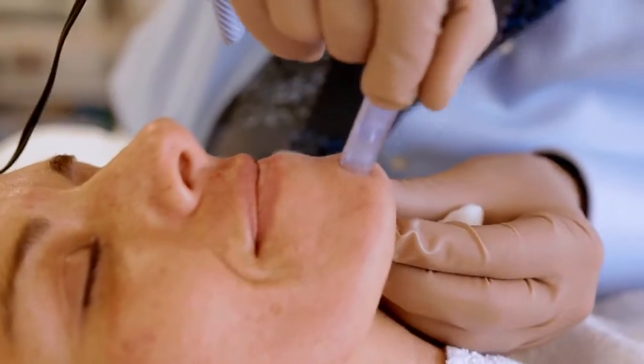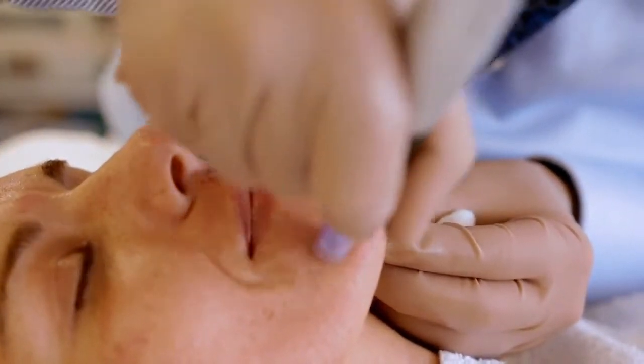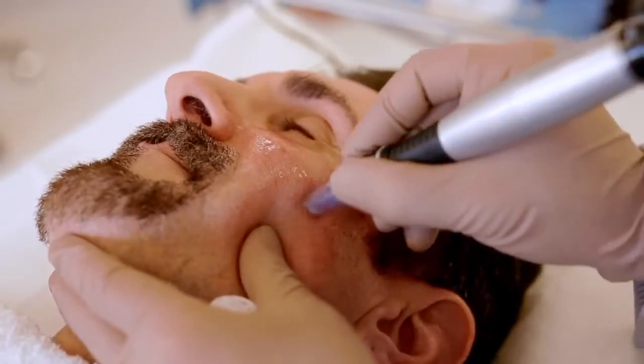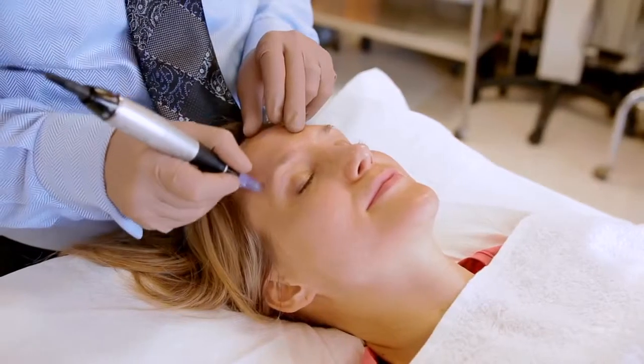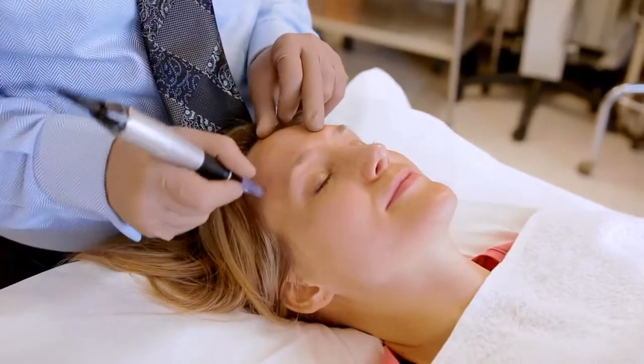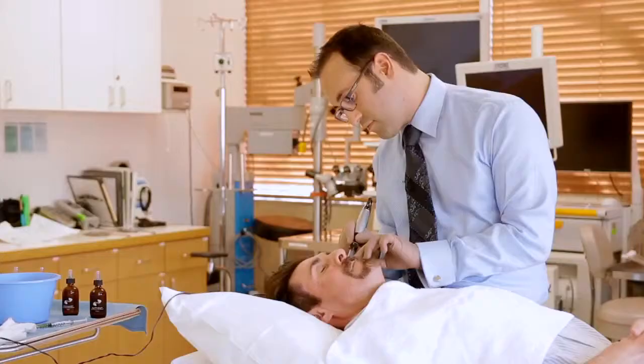The microneedling pen is really an excellent tool. In many circumstances, a series of microneedling treatments is just as effective as a laser treatment, and it's far less expensive with far less downtime and pain. The average downtime for this procedure is really just 24 hours at the most.